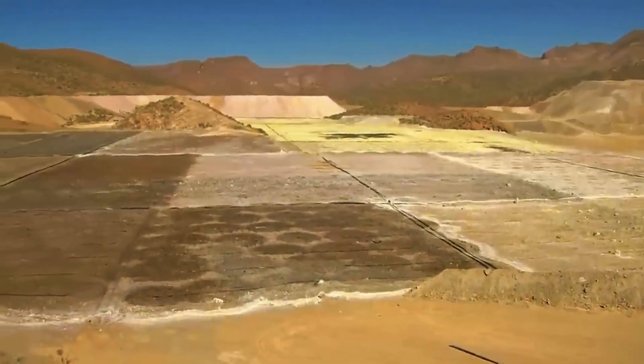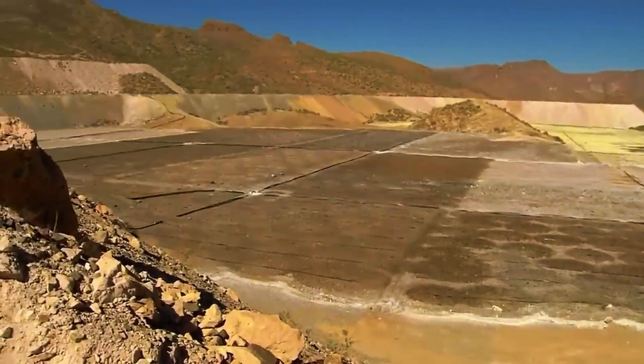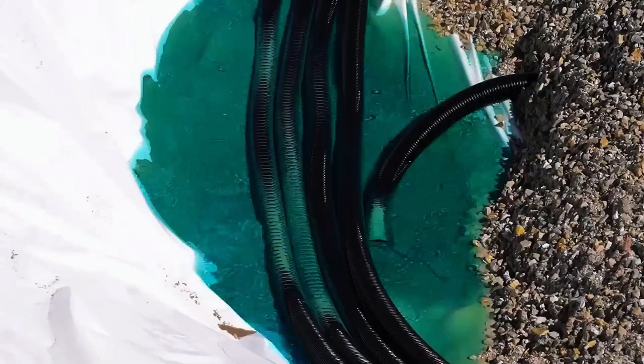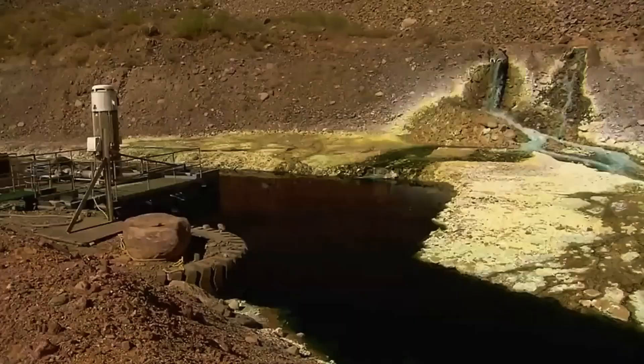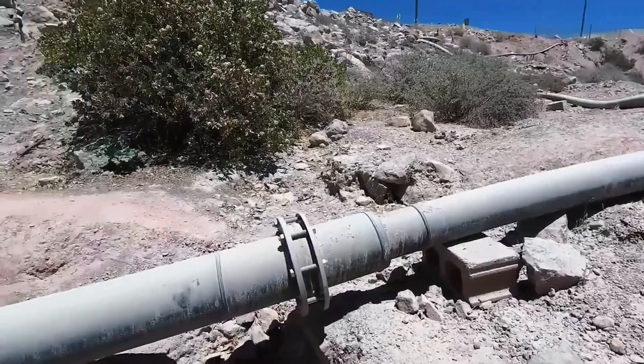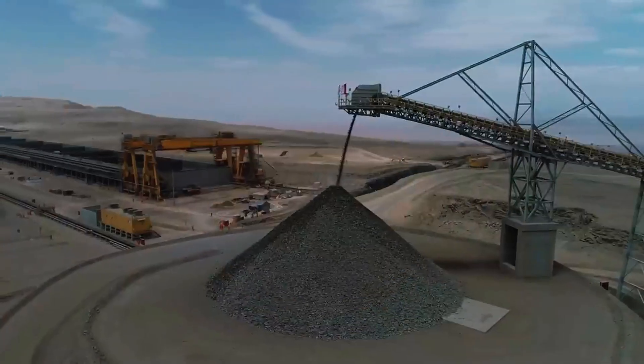Think of it as the rock taking a chemical shower, where the metal is gradually washed out. The resulting liquid, rich in copper ions, is collected in ponds and sent to a processing plant. There, this solution is mixed with an organic reagent that makes the copper rise to the top, separating it from impurities like iron or manganese. An acidic solution is then added to concentrate the metal further and prepare it for electrowinning.